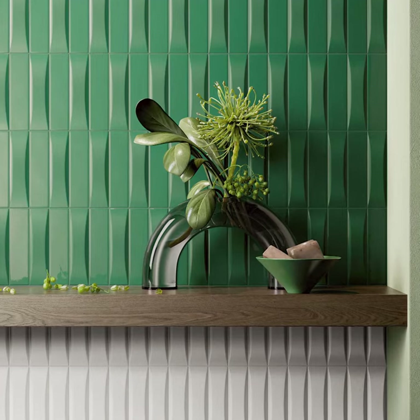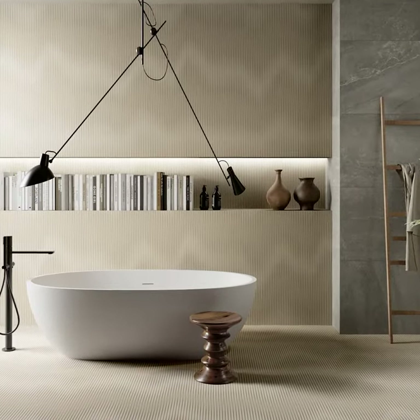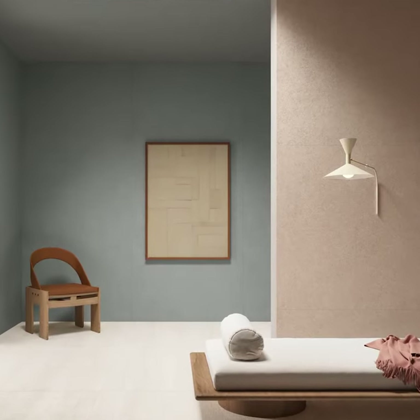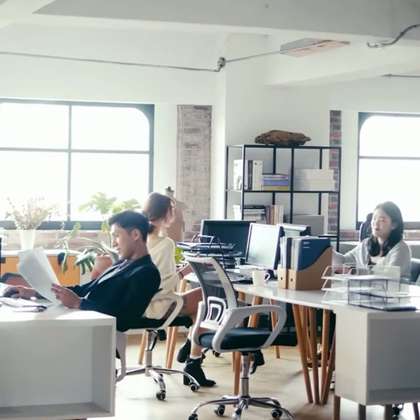Texture, on the other hand, is about the surface quality. It can be tactile and felt by touch, or visual and perceived by sight. Together, shape and texture interact with color, line, and space, contributing to a design's emotional and psychological impact.